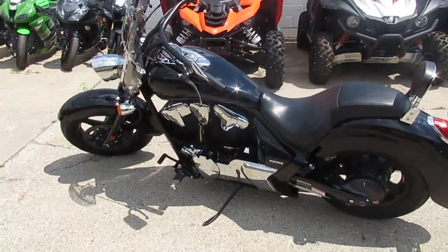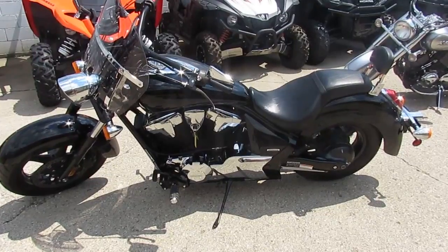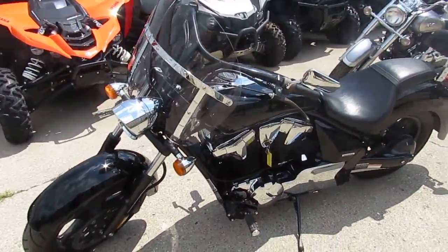Visit our website at ApprovalPowerSports.com. We've got guaranteed financing and over 400 used bikes. We can assist in shipping nationwide. We do out-of-state financing. Call today and you can ride today.